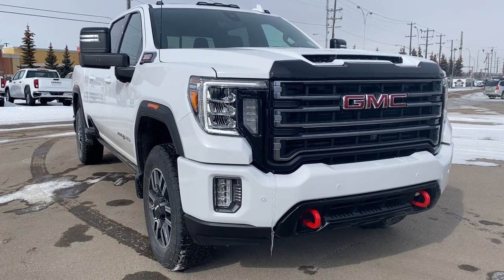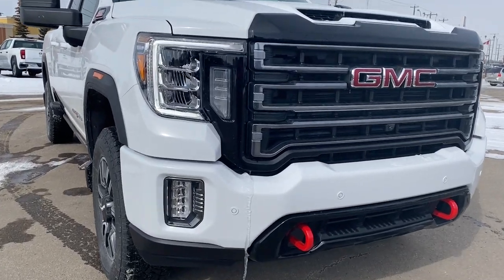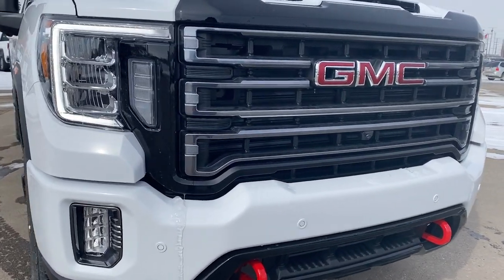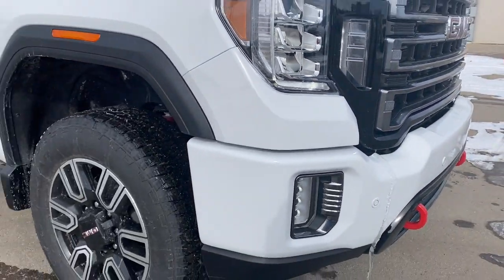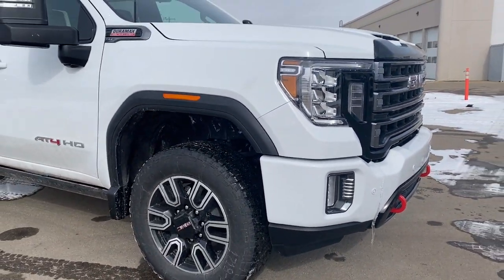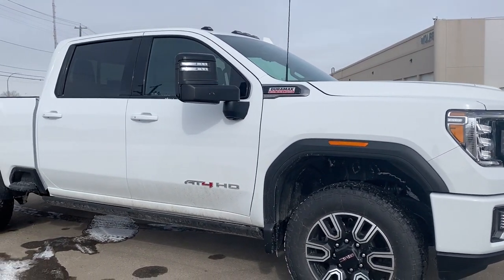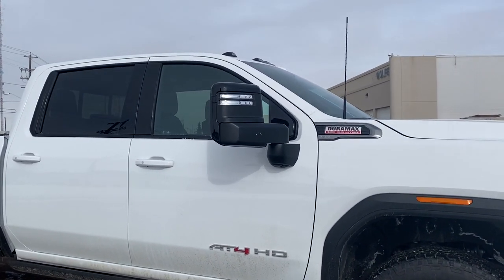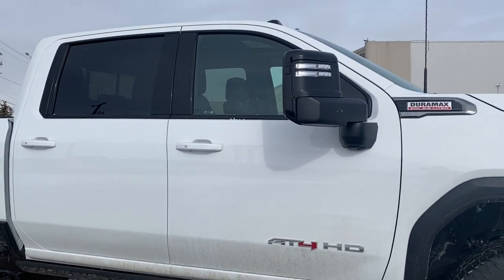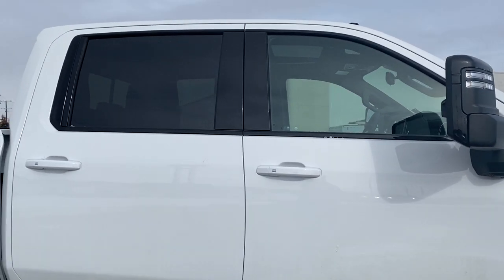Starting at the front of the AT4, we have that really unique AT4 front end with red tow hooks, signature C-shaped LED headlamps, fog light, 20-inch alloy wheels, and a 6.6-liter Duramax turbo diesel engine under the hood. There are power retractable running boards with perimeter lighting, and the side mirrors have side blind zone alert as well as the integrated turn signal indicator.